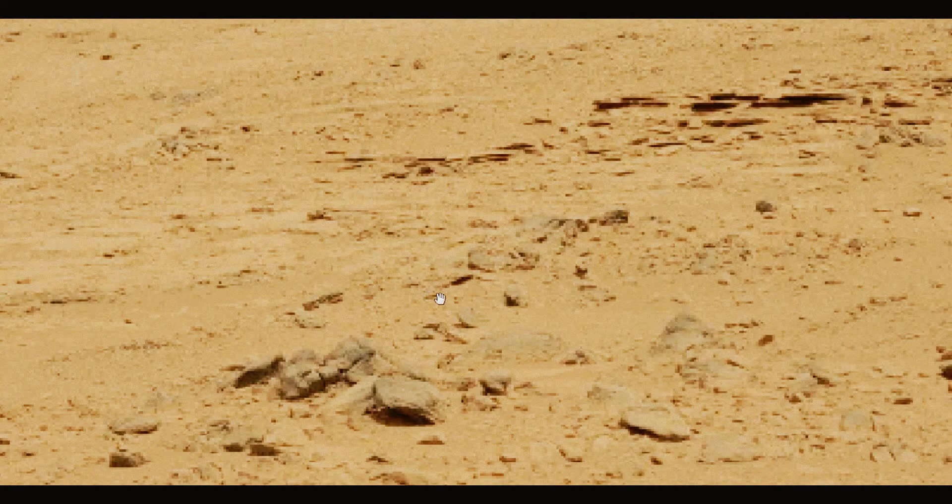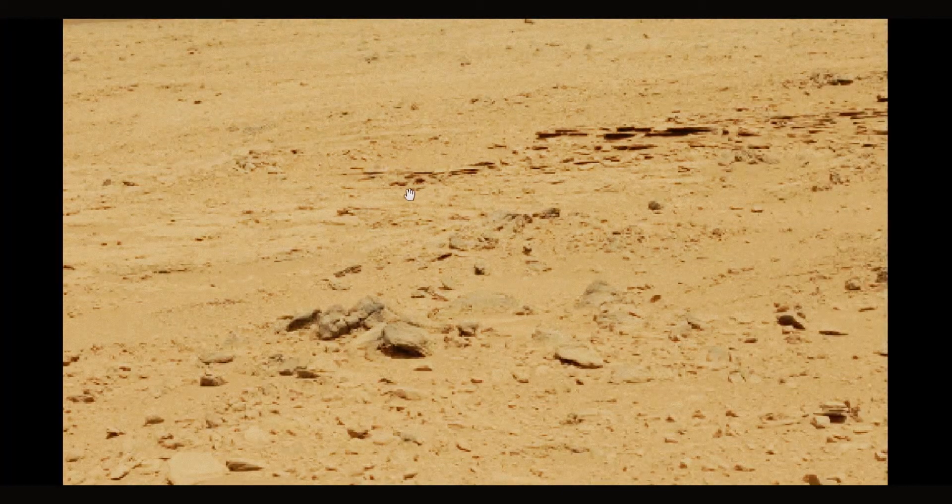Hi, this is Artifacts of Mars. I wasn't going to do another video so soon, but I ran across a photo that was so unbelievable that I just had to.